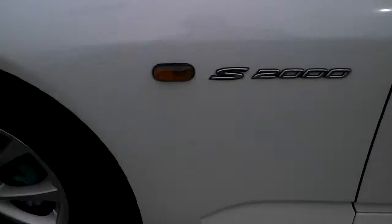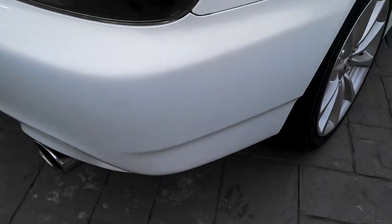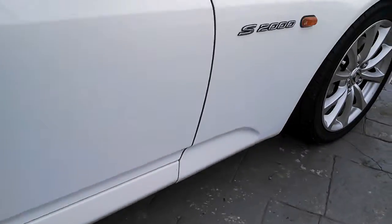A couple of the areas I found: down low here, the undercoating, or the 3M, is starting to yellow just a little bit. There's a mark right here, and a mark right here. Around this side, once again, starting to yellow just a little bit down there, so that can be cleaned up.